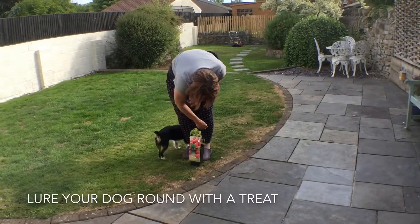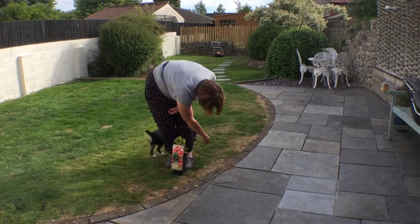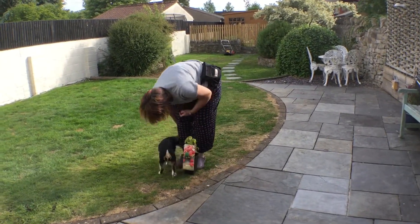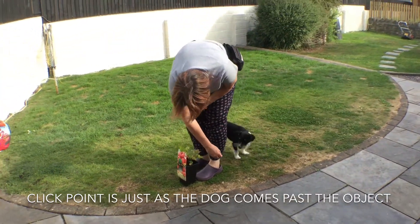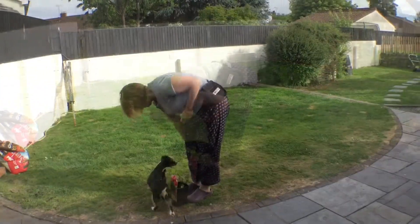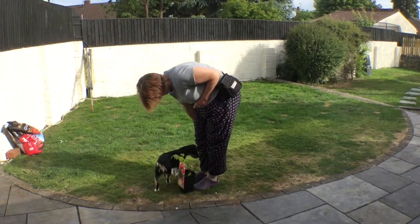Start with the object right next to your feet and lure the dog round. Poppy doesn't know this behaviour — everything you see is real life training. Your click point is just as the dog comes round and the food goes behind me.